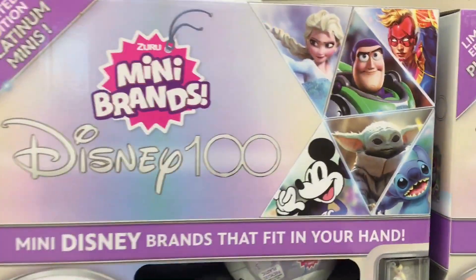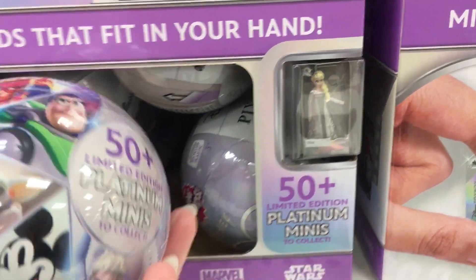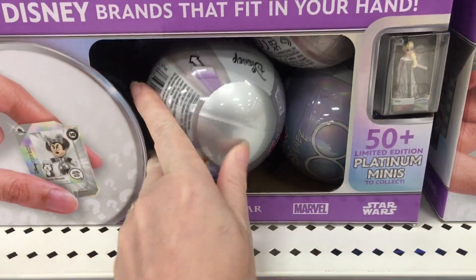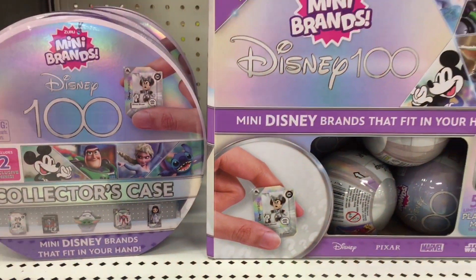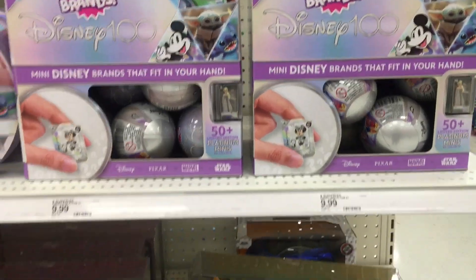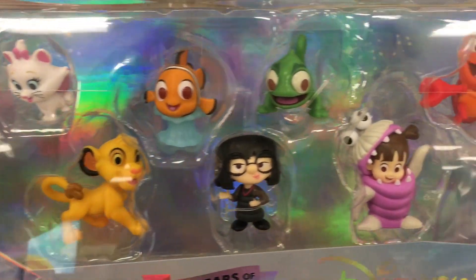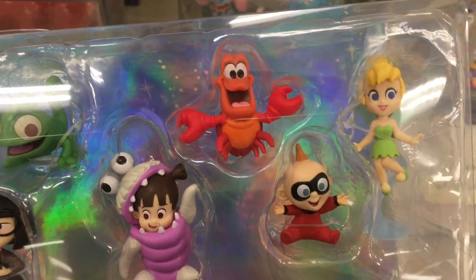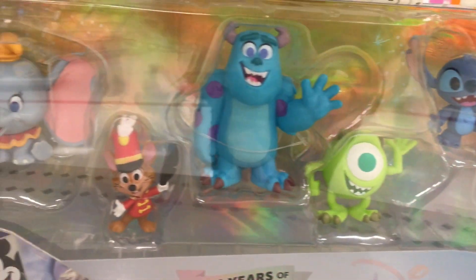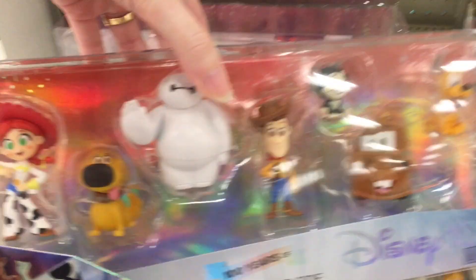On another end cap in front, they have this beautiful Disney 100 collection. So they have the new Disney 100 Mini Brand capsules, which are repaints of Series 2 figures, but they're in that platinum silver metallic design. They also have a collector's set for the Disney 100 series. And down here they have the collectible figure packs, which all have a little theme to them. I've seen pictures online — this is my first time seeing them in person and they look really cute.